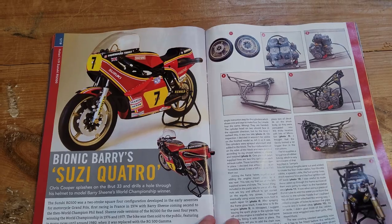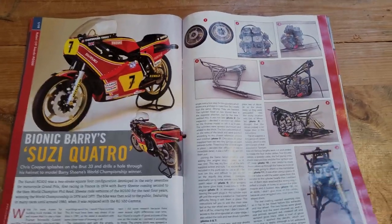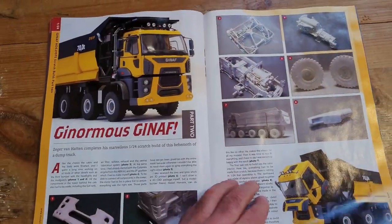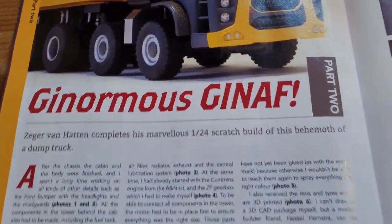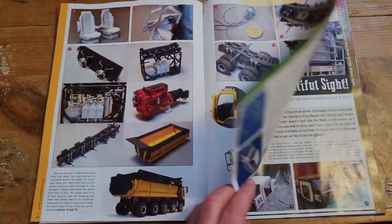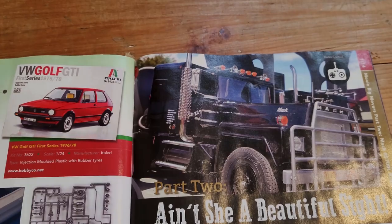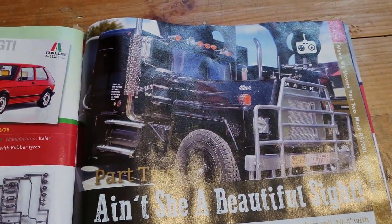Another motorbike — more the era that I would model when I get around to making them. Still a racer though; I'm not really into the racers. I'm more Choppers and Bosozoku myself. And this is an epic one: a 1:24 scale scratch build of a Ginaf, however you pronounce that. Another one obviously carried over from Model Truck World — part two of building a Mac remote control truck, based on Rubber Duck from Convoy.